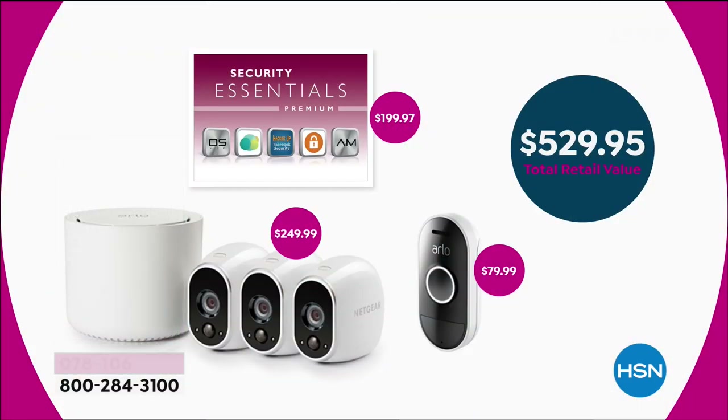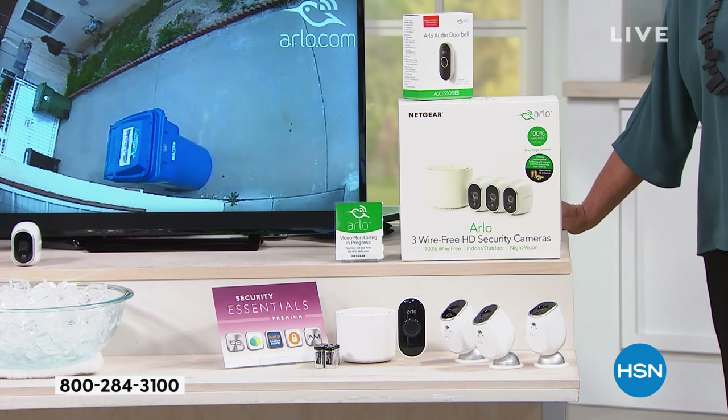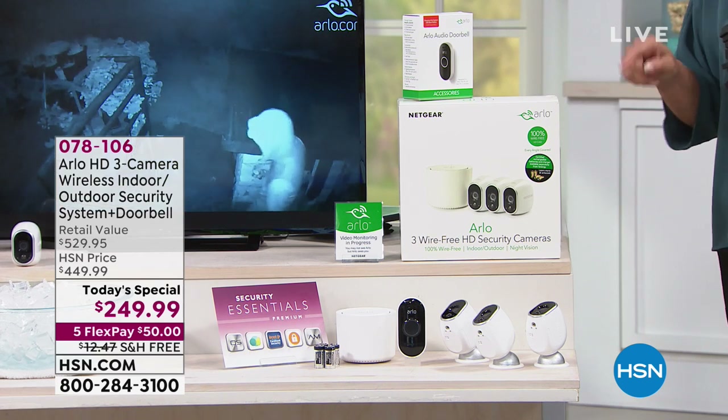Let me show you the value: it's $529.95. The Essential Security package is $200, the new doorbell is almost $80, and just the three cameras alone are $249. So we give you the cameras, the new doorbell, and the essentials package in our exclusive deal. We also have five FlexPays — spread your payments out over five months — and free shipping is included tonight. And why tonight? Because this is the last airing. We will not show this again.